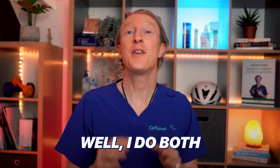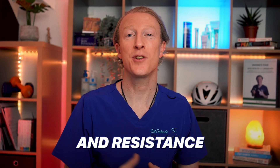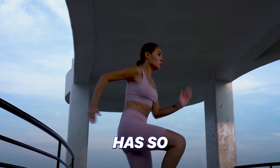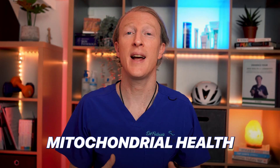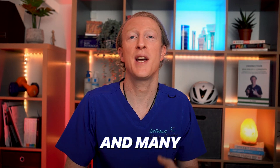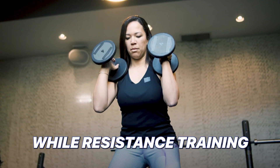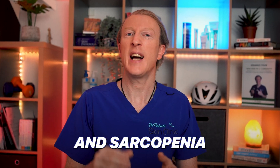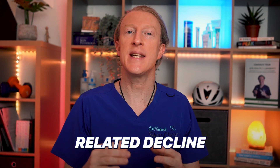So what do I recommend — aerobic or strength training? I do both each week to reap maximum skin health and longevity benefits. Aerobic exercise offers benefits for mitochondrial health, cardiovascular health, and reduction in cancers, dementia, and many other things.